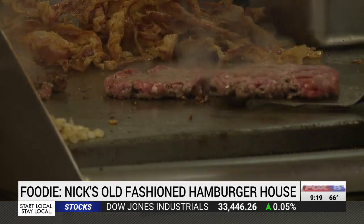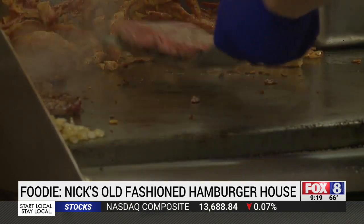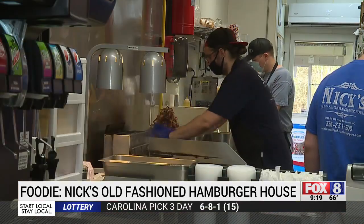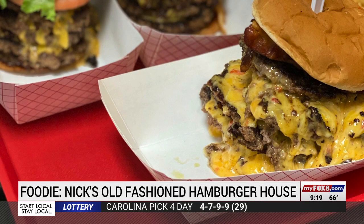I think the main secret, which isn't a secret at all, is just the fresh ingredient approach. Every burger starts plain. Customers choose the toppings like bacon, slaw, chili, and cheese, and even the amount of meat. They'll stack five burgers on one bun if you want. It's called the Intimidator and it is five patties. And people eat that.